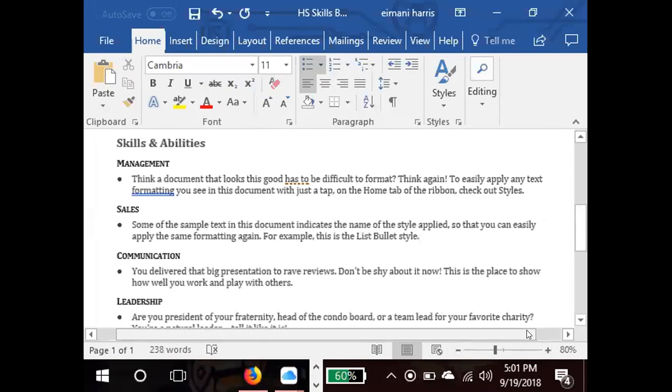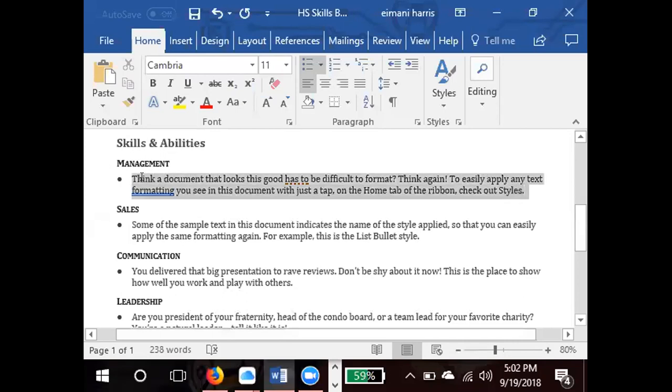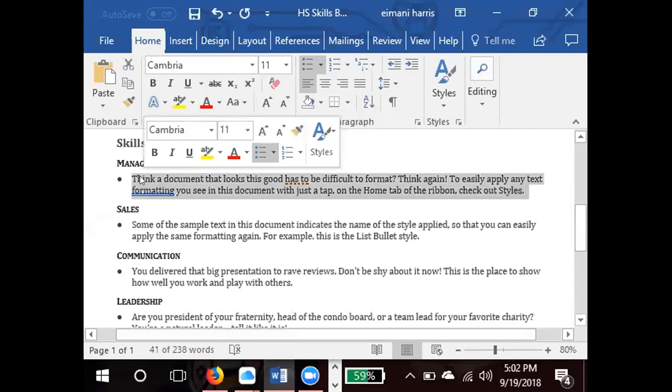Moving to skills and abilities — for management, think about experience from clubs, classes, or sports. You could write 'assisted with management of the team' if you helped coordinate things in sports. Strong organizational skills also fit under management — anything relating to managing people, processes, or projects. If you're managing a team, you also need to be a good leader, so some skills overlap between management and leadership sections.